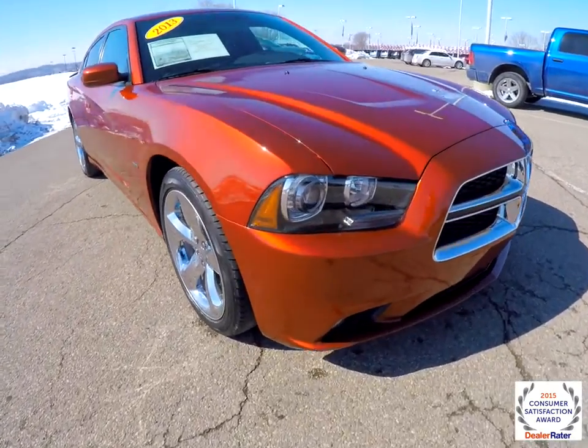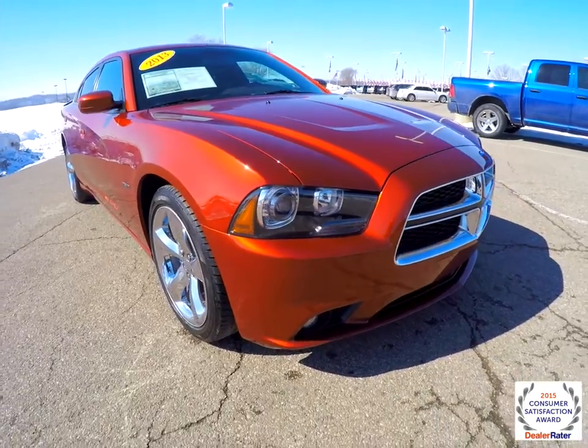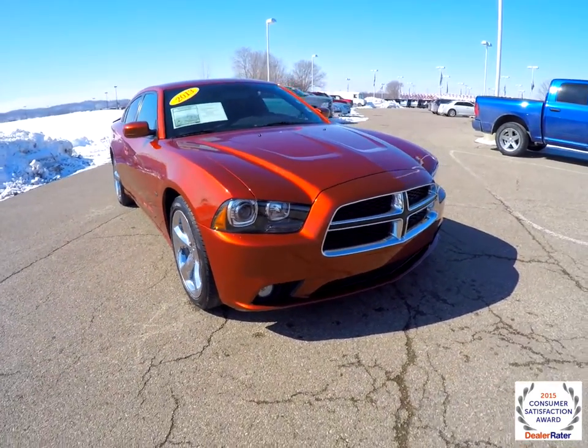Up front you have the SRT specific bi-xenon high intensity discharge headlamps. We've also got a chrome front grill.